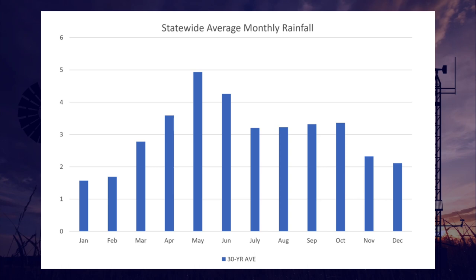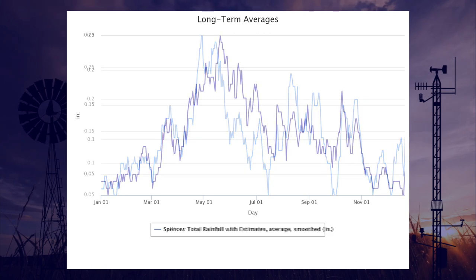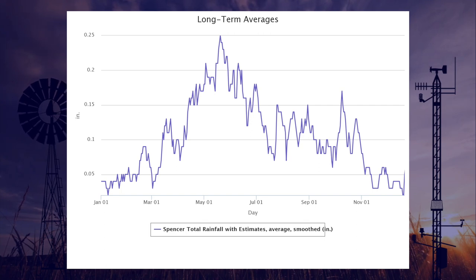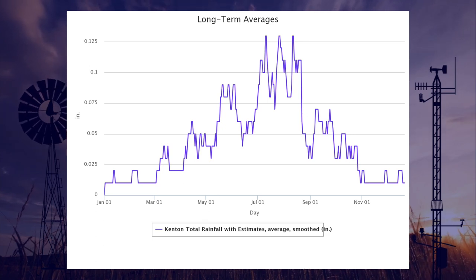While May is the wettest month statewide, that doesn't always hold true for individual locations. In the east, the heaviest rains tend to come a little earlier, as seen here for Sallisaw, where the wettest day on this 15-year average graph was April 30th. For central Oklahoma, like Spencer, the wettest day of the year is usually mid to late May — this graph indicates May 20th as the peak. West central is not far off, with the wettest day at Eric also being May 20th. However, out in the Panhandle, the rainiest month is usually July, as seen here for Kenton.